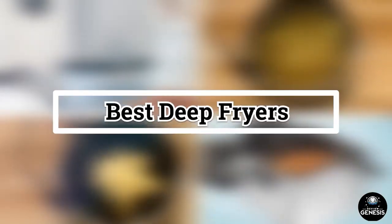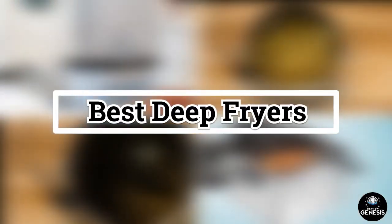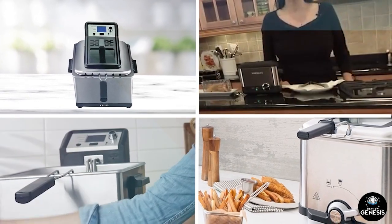If you want to get a good quality deep fryer according to your needs, then watch the video till the end and then decide. So let's get started.